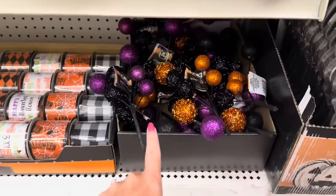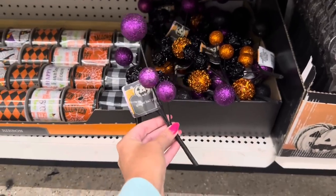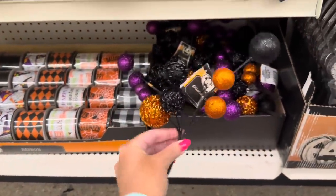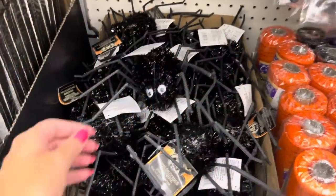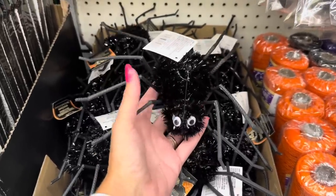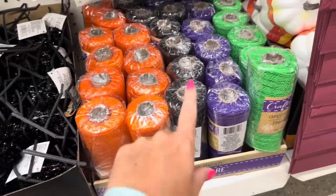They brought these picks back from last year and I'm so happy because they sold out fast. The purple with the black - you get all of that for a dollar twenty-five. They also have orange and black. Seriously, if you see these, get you some. I'm so happy they brought back my favorite little spider - I can decorate with it because it's cute, not creepy. All the deco mesh is back too - orange, black, purple, green.